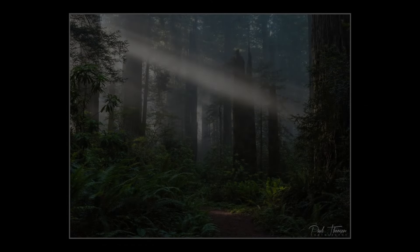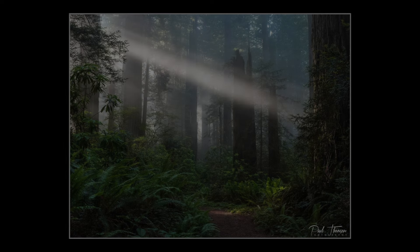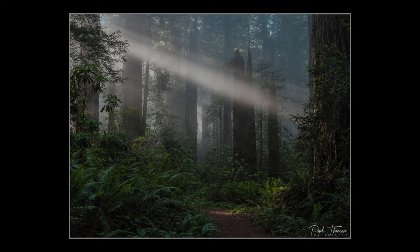We'll put some images up now. So Paul, just to start off with this image — can you tell me more about the conditions and how you came across this composition?